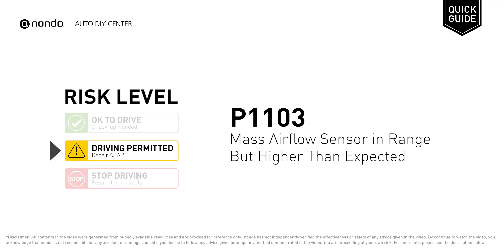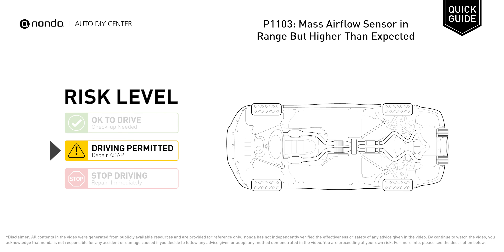P1103 is a diagnostic trouble code for MAP sensor high voltage. Under this circumstance, short distance driving is permitted, but your vehicle should be repaired ASAP.